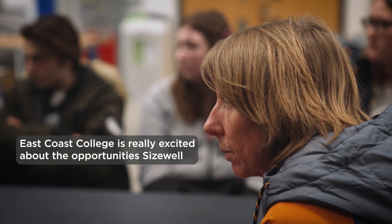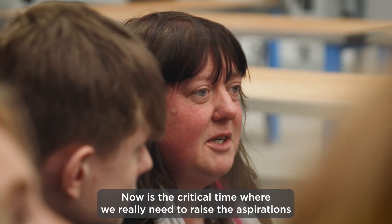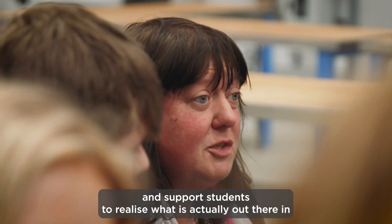East Coast College is really excited about the opportunities Sizewell C is going to bring the region. Now is the critical time where we really need to raise aspirations and support students to realise what is actually out there in terms of jobs and careers.